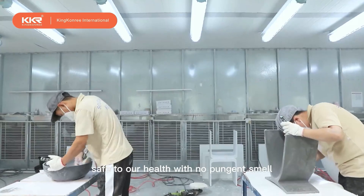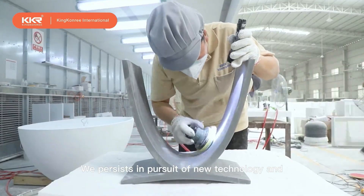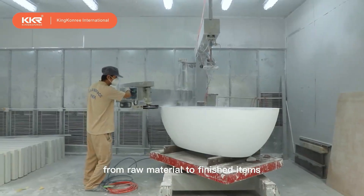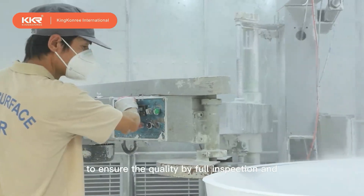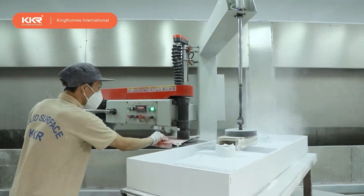Safe to our health with no pungent smell. We persist in pursuit of new technology and nice quality from raw material to finished items. We have a well-trained QC team to ensure quality by full inspection and quality certificates.